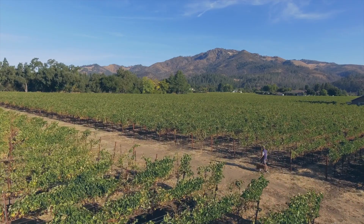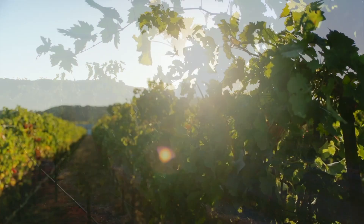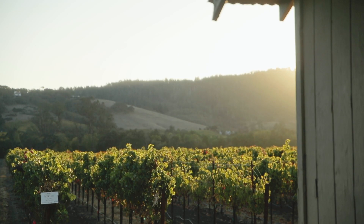We have warm days and really cold nights, so sometimes we get like 50-degree diurnal shifts, which is really nice in maintaining that acidity. So we can grow great Chardonnay and really, really good Merlot there.